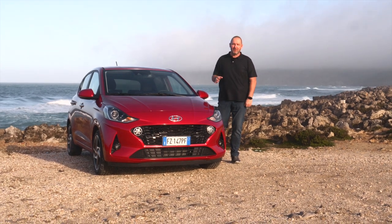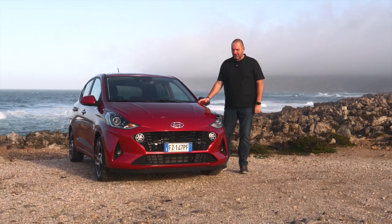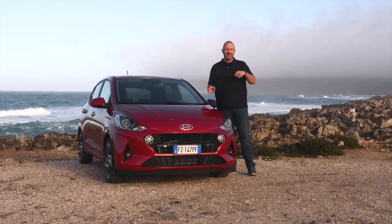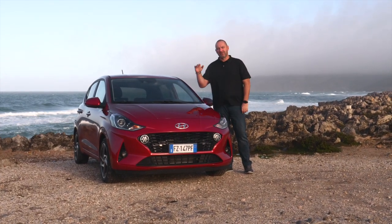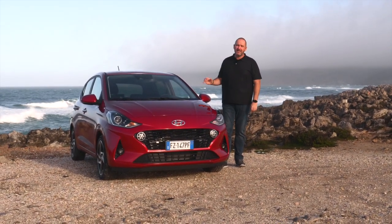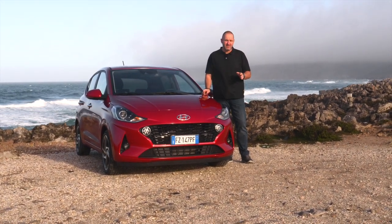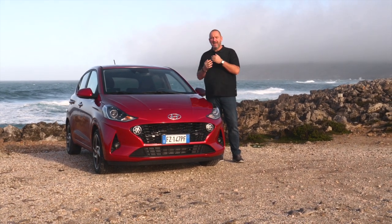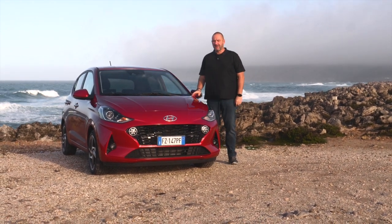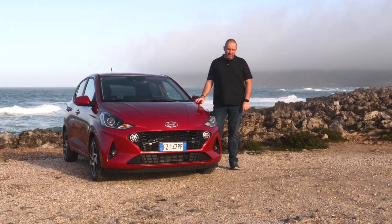On price, the entry model's sticker price is very attractive, and 3,000 euros more gets you the next trim level with the most important features. What I really appreciate is that even the base model comes with the most important driver assistance and safety systems — the front collision warning system and lane assist — all powered by a single camera. Overall, a very nice and noticeably more modern car than its predecessor.